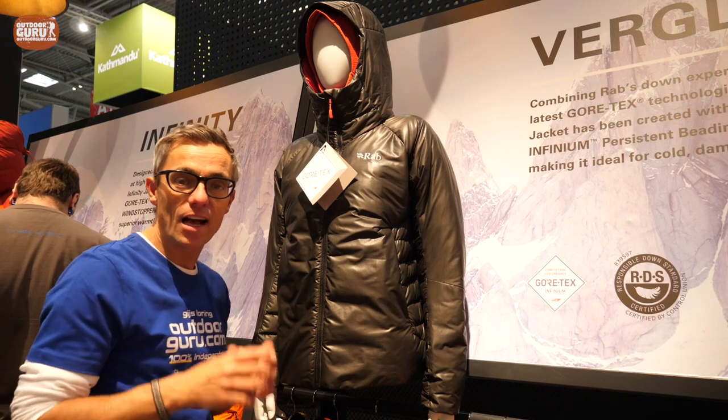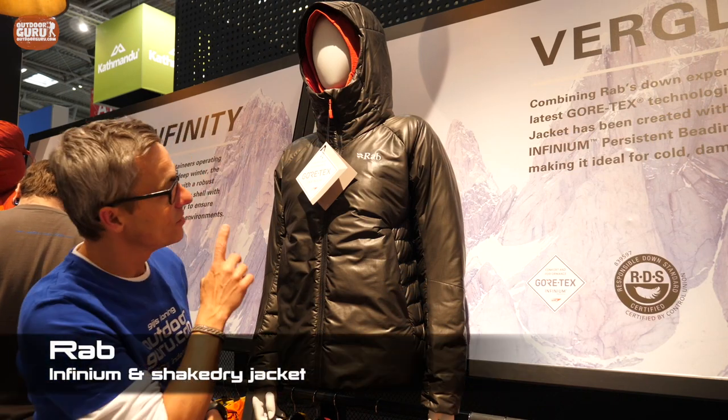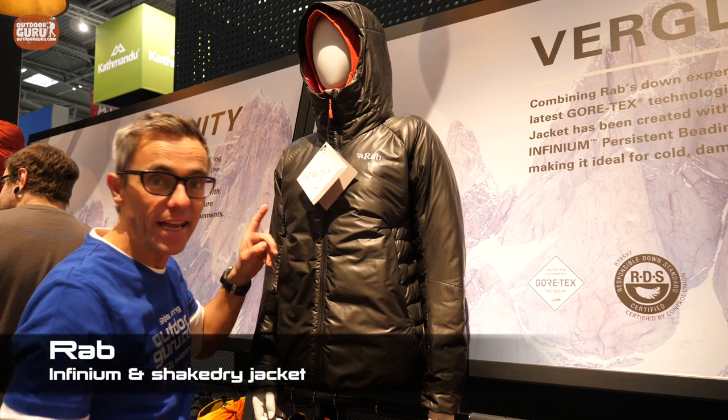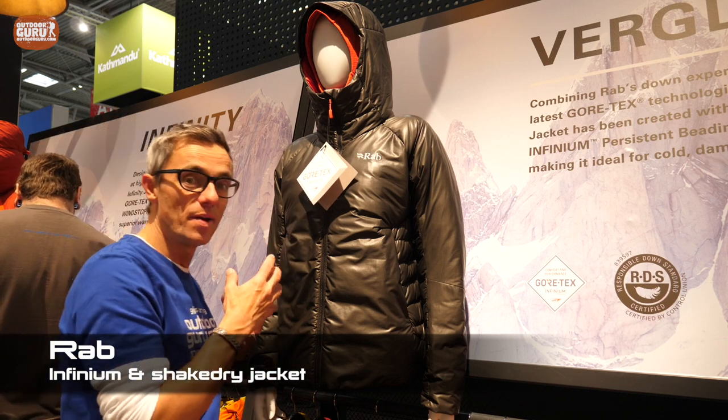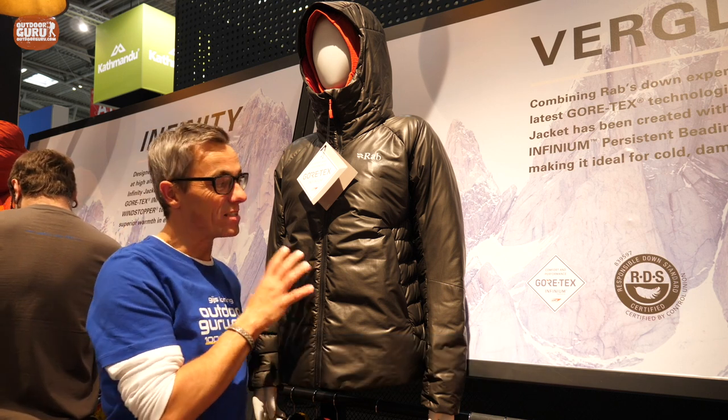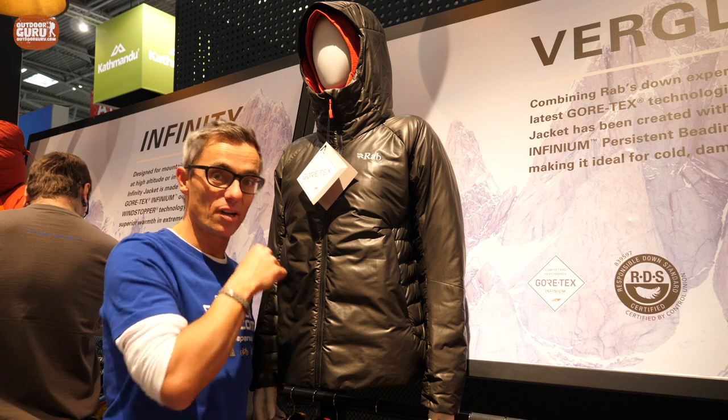One of the more colorful products I've seen at ISPO this year is a jacket from RAP — it's a combination of Gore-Tex Infinium and Shakedry. Shakedry means keeping the breathable material on the outside. The sad thing is that this is probably not going to go into production.